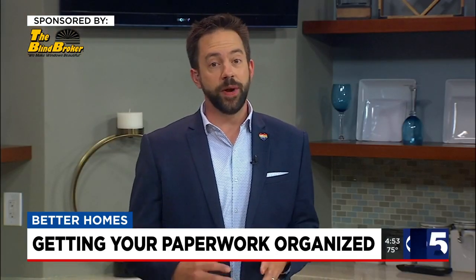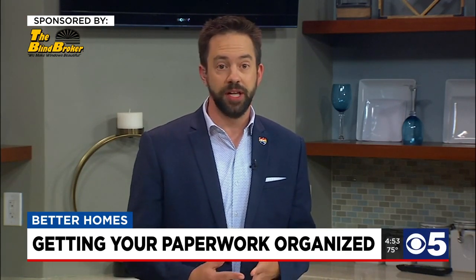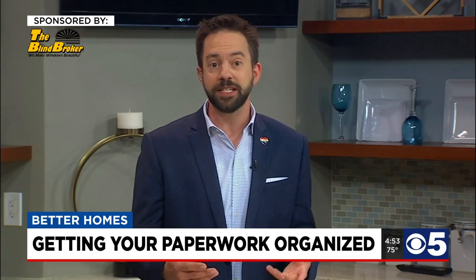Of course, one of the easiest ways to cut the clutter is to go electronic. A majority of my family's bills are delivered online, which makes them easier to pay and organize via email or folders on the computer. It also makes them easier to search via keywords, should I need to look something up. For Better Homes, I'm Bill Hurlbrink, KCTV 5 News.